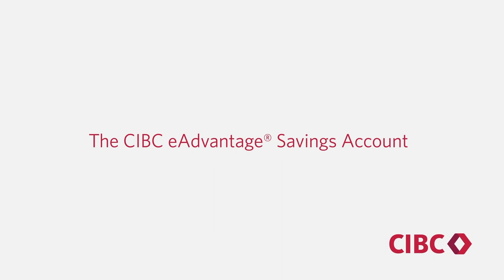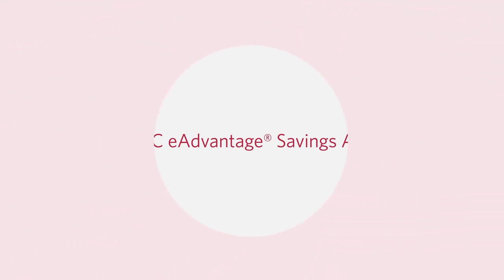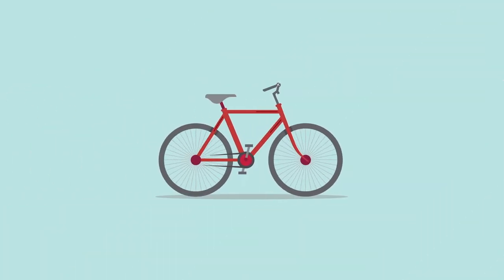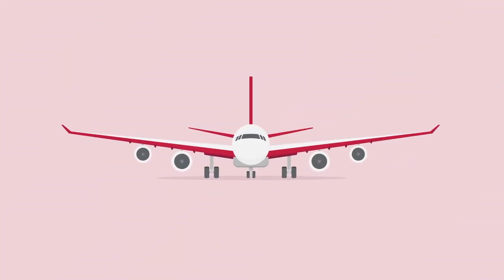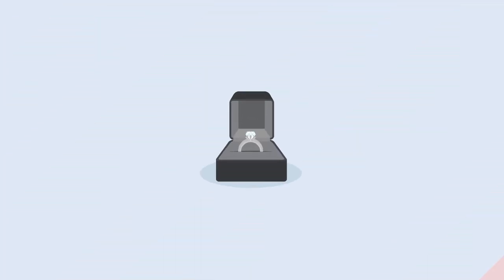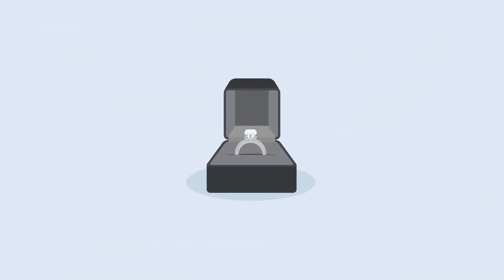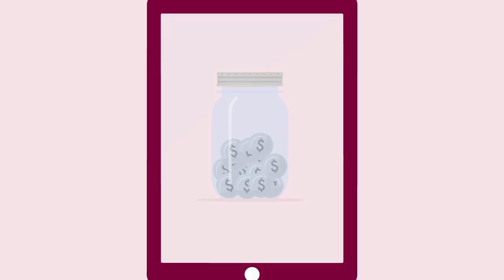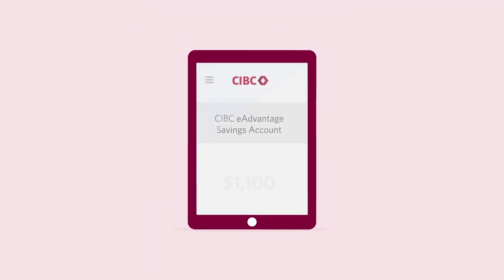A savings account with a competitive interest rate that can help you bring your dreams to life. A jar is half-filled with coins, and examples of saving goals appear: a new bicycle, an airplane, and an engagement ring. We've all got dreams we're saving towards — a dream bike, a dream trip, or maybe a dream wedding. And every dollar you put towards those dreams brings you a little closer to making them real.